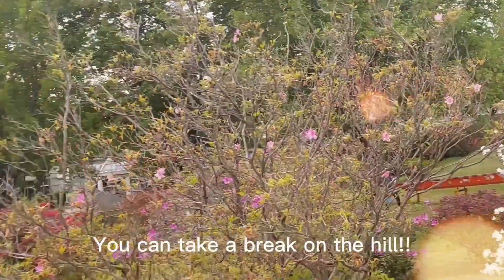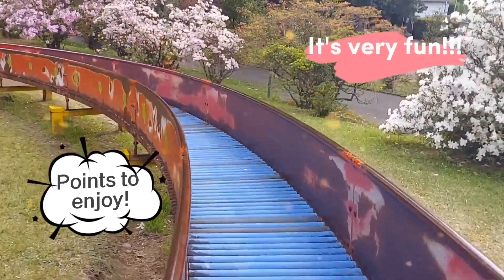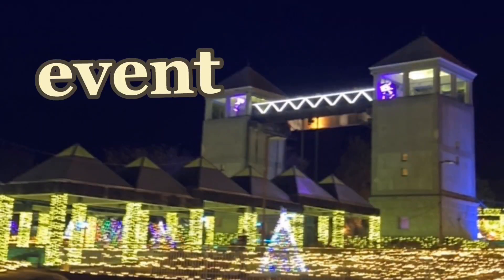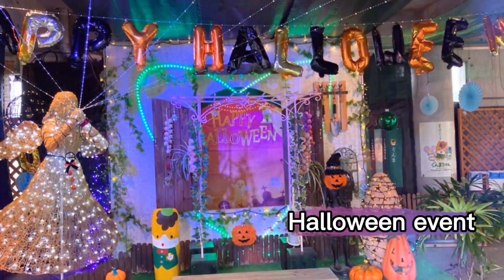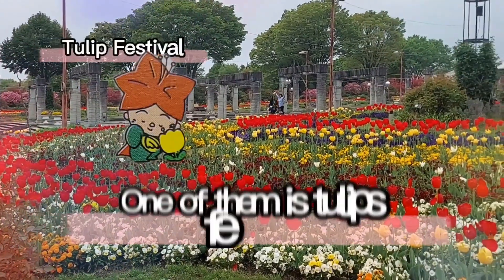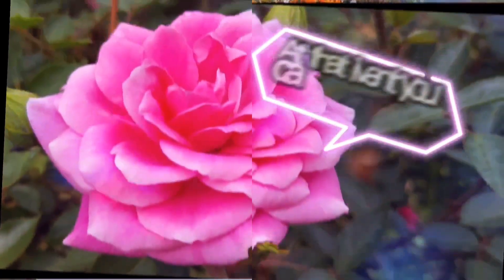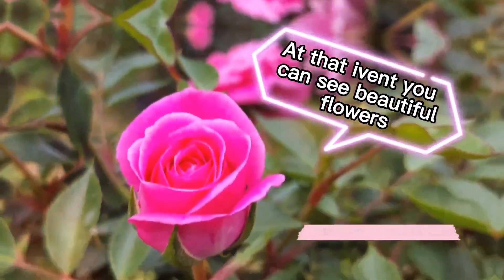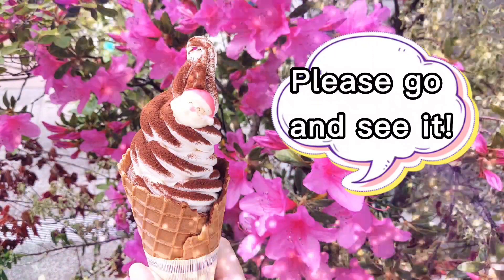You can take a break on the hill. Flower Park holds a lot of events. One of them is the Tulips Festival. At that event, you can see beautiful flowers. Limited soft-serve ice cream is affordable during this event.